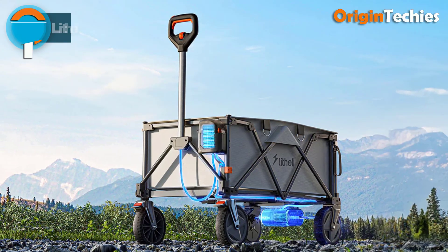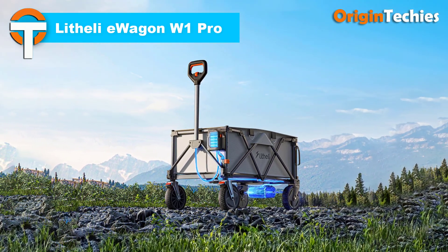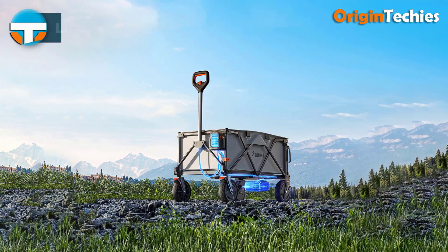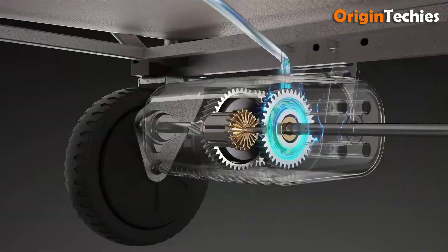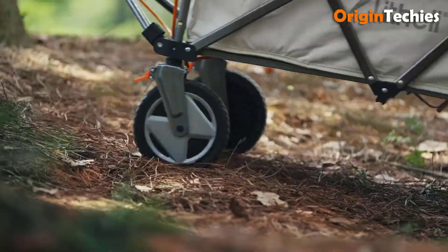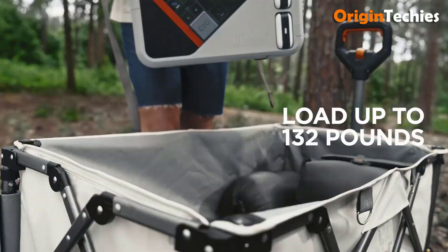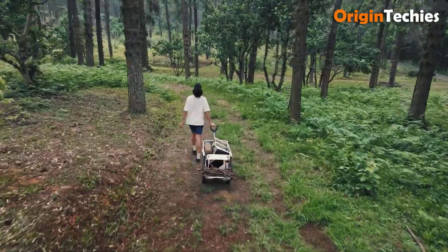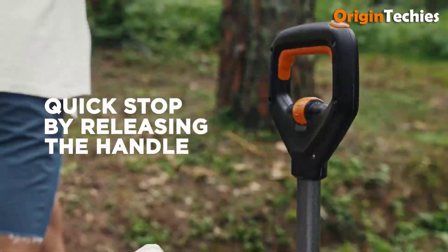Lethali E-Wagon W1 Pro. The Lethali E-Wagon W1 Pro redefines convenience in outdoor and urban travel with its pure electric drive, eliminating manual effort. It boasts a spacious 200-litre capacity, a 132-lbs load limit, and a drop-down tailgate for added versatility. Customizable speeds ranging from 0.6 to 1.3 meters per second ensure it matches your walking pace and can easily climb inclines up to 10 degrees. Rugged 8-inch tires allow it to tackle any terrain effortlessly.